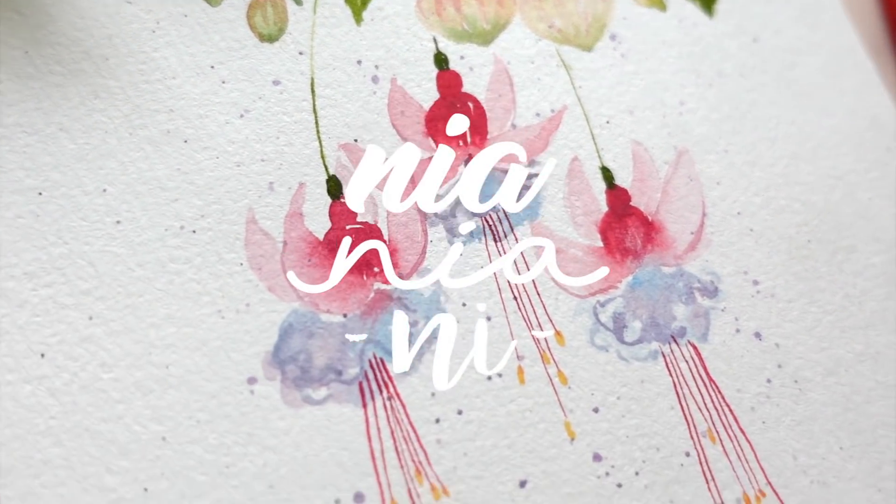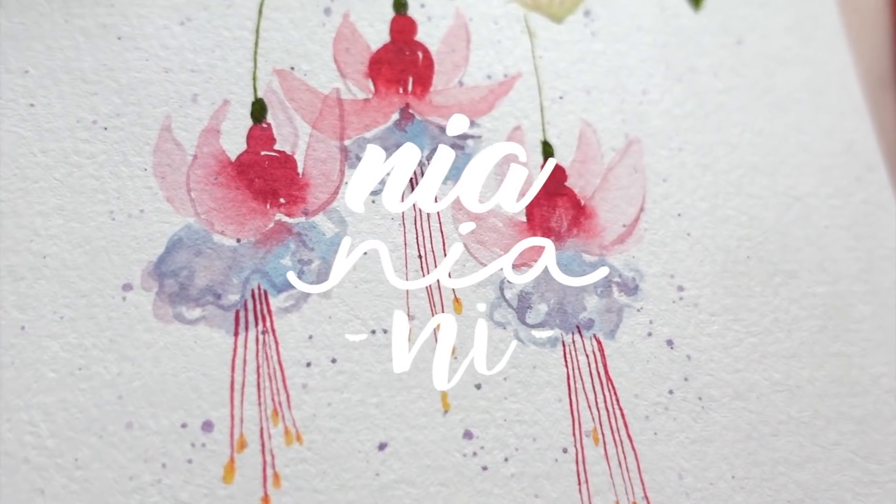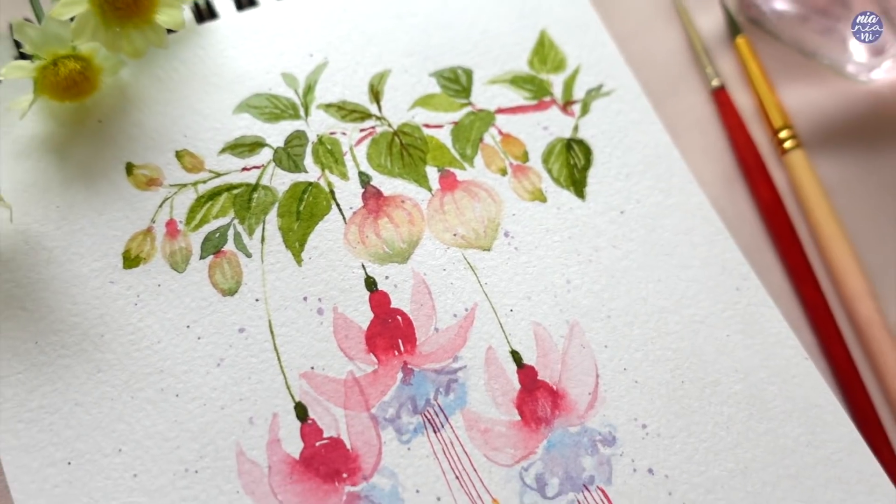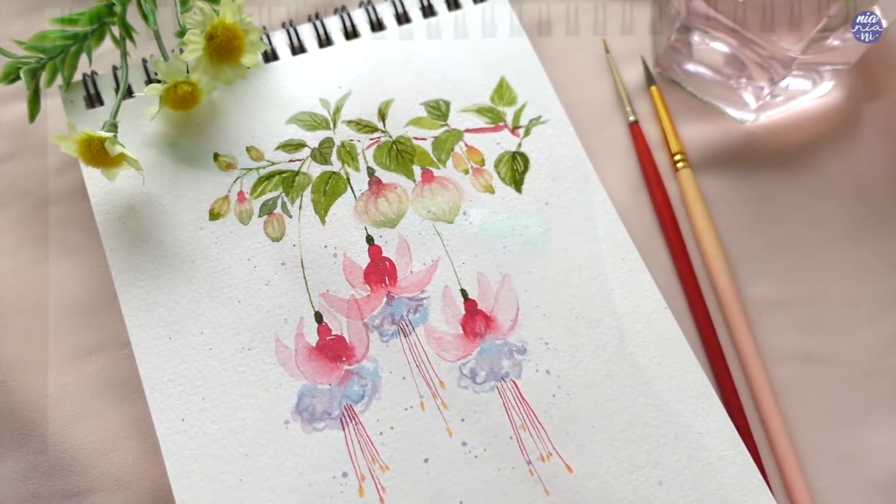Hi everyone, this is Nia and today I'll be painting fuchsia flowers. This was requested a while back and I finally get to paint them now, so like usual let's begin by drawing out the shapes first.